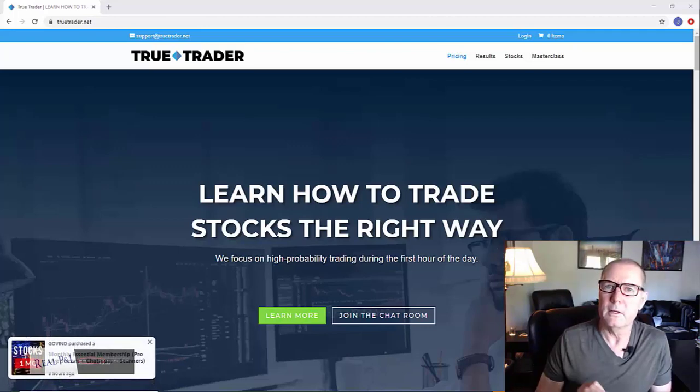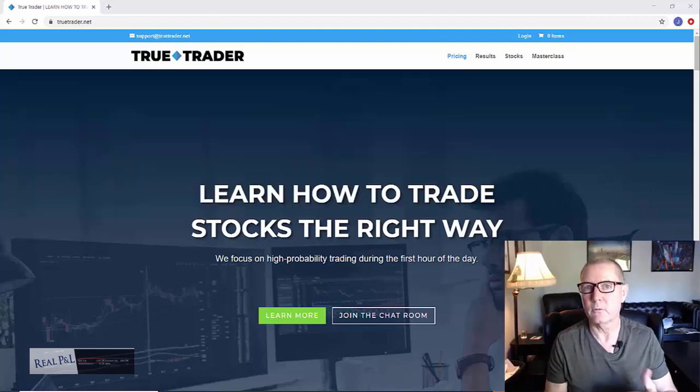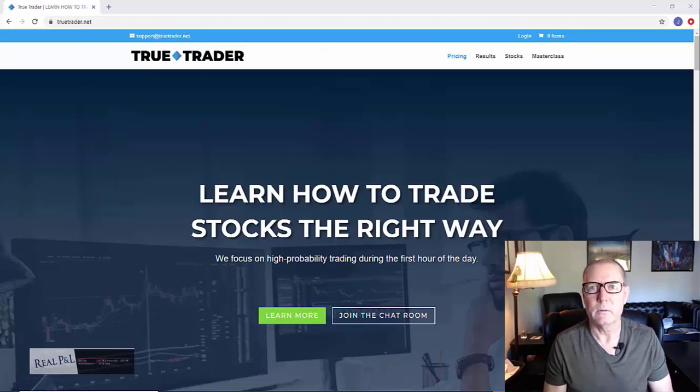I look forward to showing you what happens and this should be an interesting experience. Now that you know I'm going to be sharing my experience by going through this course and sharing with you every day what happens, one of the things I wanted to get out there was what my expectations are for this course. I put together a little clip of Dan because I see him all the time on YouTube, and if I show you this clip I think you'll get a good idea of what my expectations are going in.